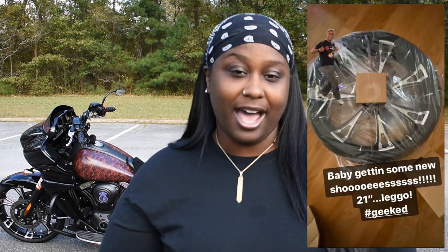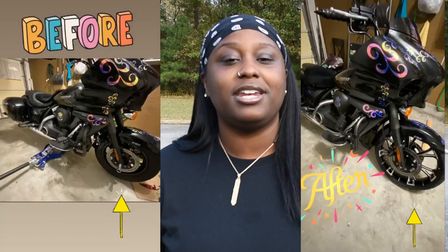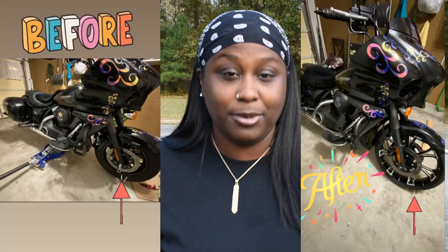Here's a list of things that I upgraded on my bike myself. First thing was the wheel — the stock wheel on this bike is a 16-inch wheel and I upgraded it to a 21-inch wheel. That was the first mod I did; it had to be that.